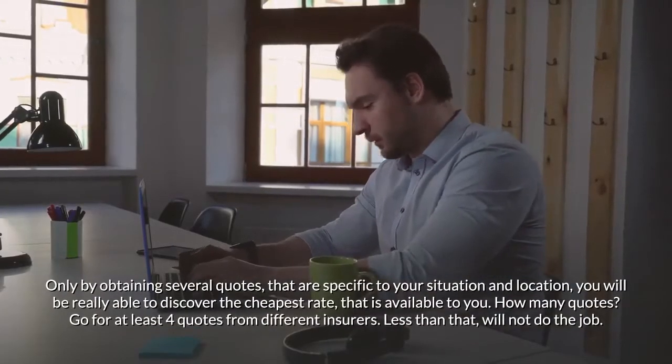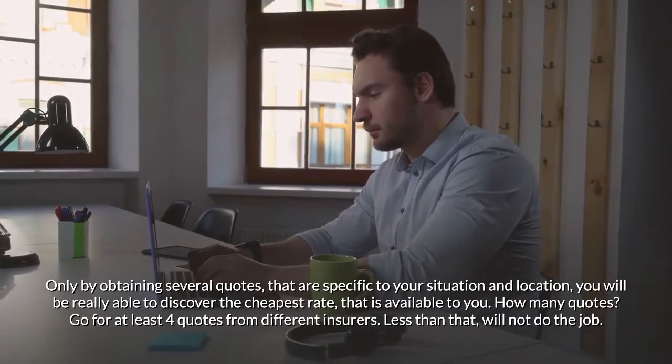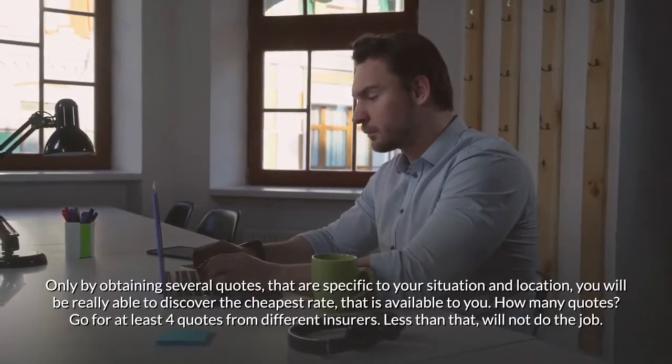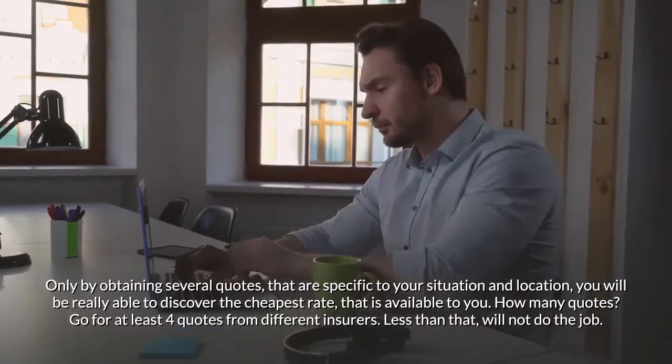Only by obtaining several quotes specific to your situation and location will you be able to discover the cheapest rate available to you. Go for at least four quotes from different insurers — less than that will not do the job.